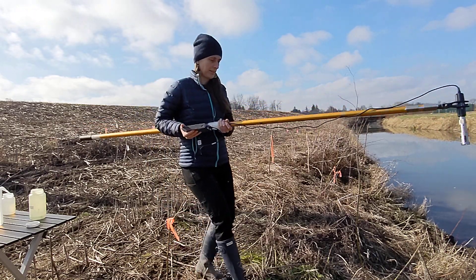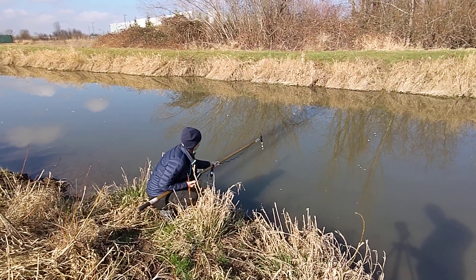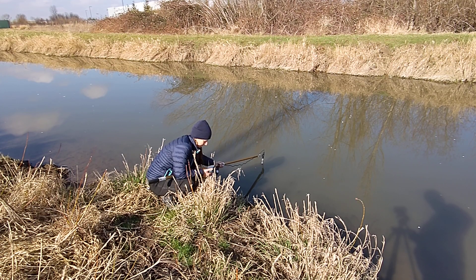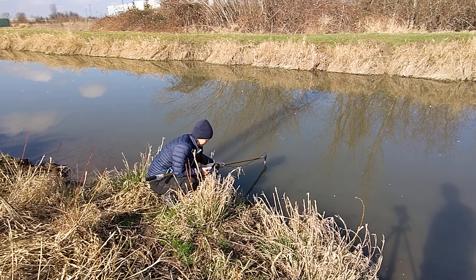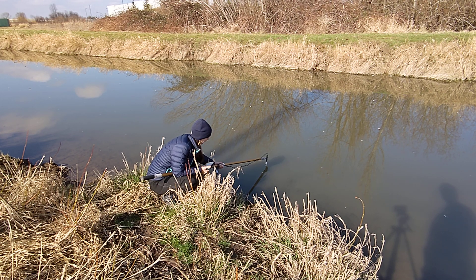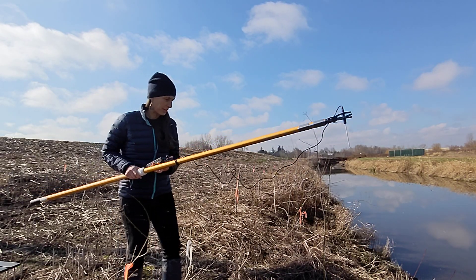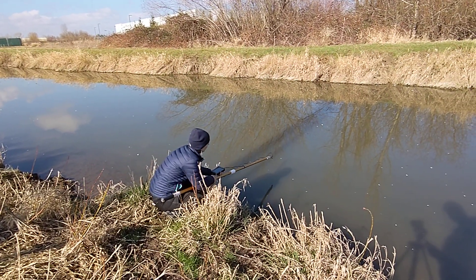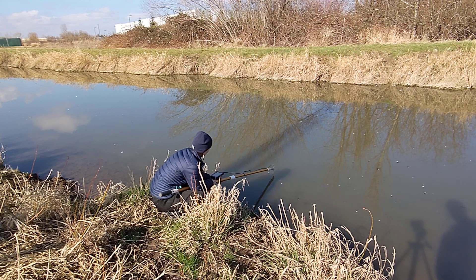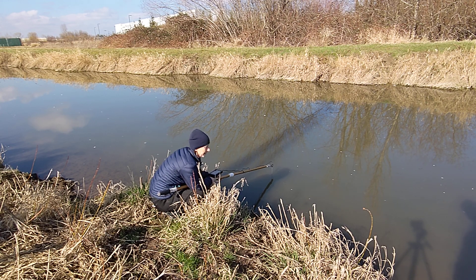Next we're going to measure dissolved oxygen. The dissolved oxygen reading is 93.2 percent. Our last measurement is temperature, and it is 9.4 degrees Celsius.